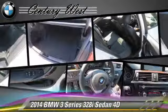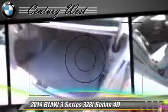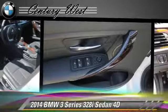Comfort and convenience features include navigation system, technology package, heated seats, backup camera, Bluetooth wireless, and BMW assist. Give us a call to schedule your test drive today.